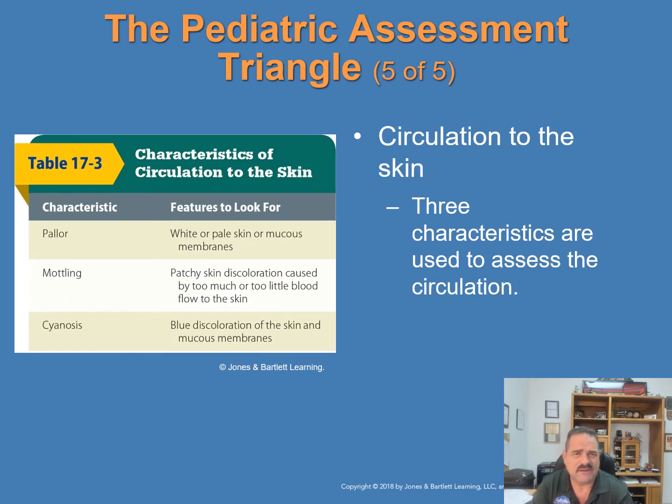Circulation to the skin has three characteristics: paleness — white or pale skin indicating inadequate blood flow; mottling — patchy skin discoloration caused by too much or too little circulation; and cyanosis — a bluish discoloration caused by low oxygen levels in the blood. The PAT should be used with other parts of the patient assessment sequence. Refer to Table 17-3 in your book.